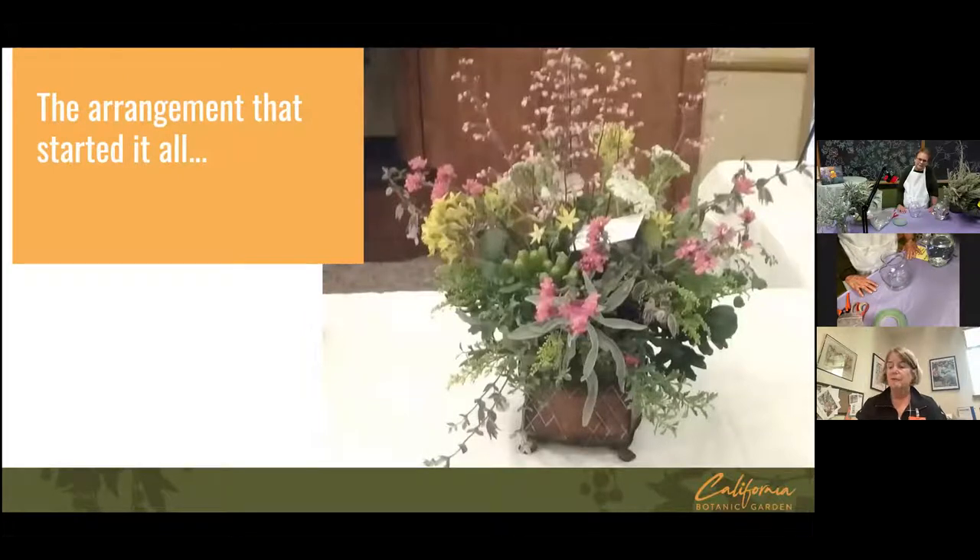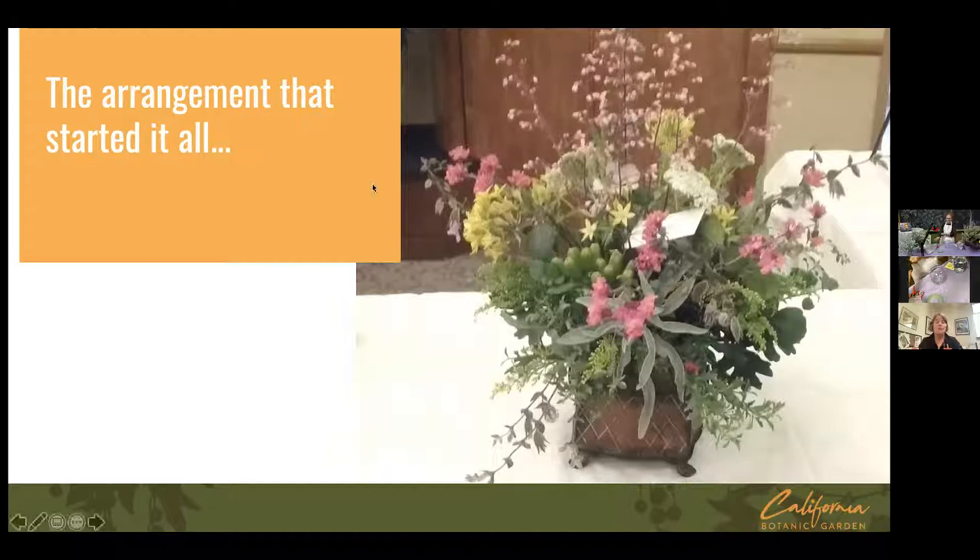Some years ago, our garden gave its highest award for service to the California native flora to Susan Gottlieb. She came to our annual gala, which is normally held in May, and I believe this is the arrangement that was on her table. Susan fell in love with the arrangement immediately and said, 'I want to do that.' She's a big fan of California native plants and flower arranging, but as the story goes, she had not put the two together until she saw this arrangement and the work of our native designers. After her book came out on her native garden, she continued the idea that we should do a book on designing with native plants.